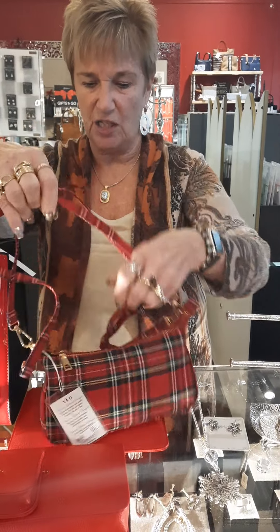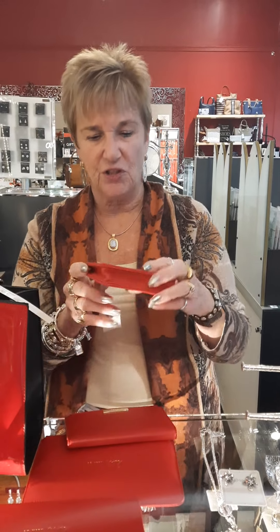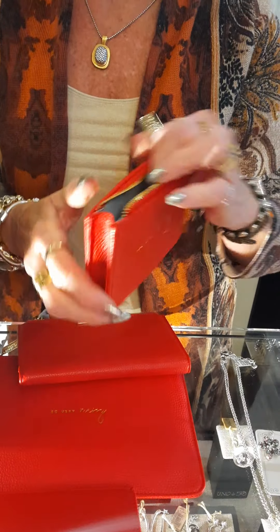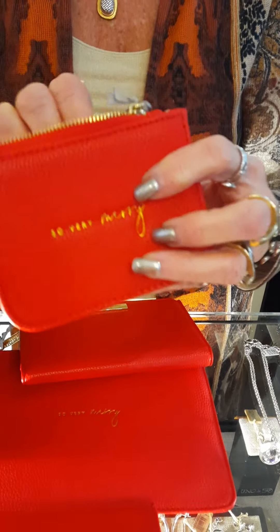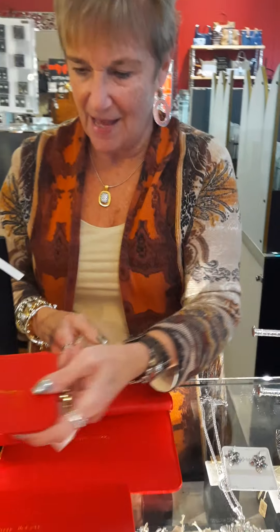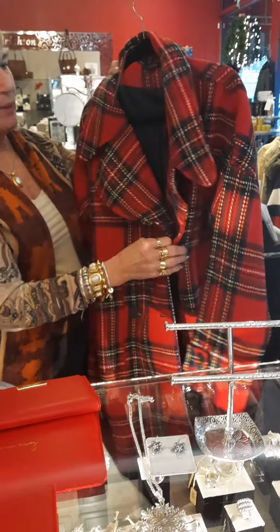I'm going to show you this — it says 'So Very Merry.' I got one of these myself; I'm going to put gift cards in it. I just thought it was super cute. You could put coupons or anything like that in it. And look at this plaid coat!